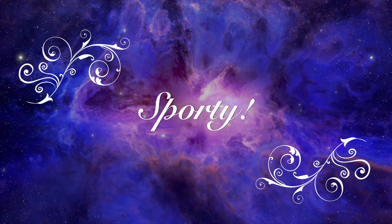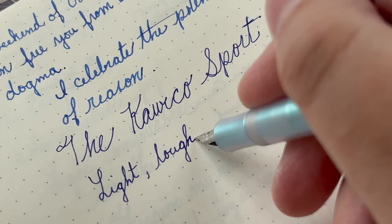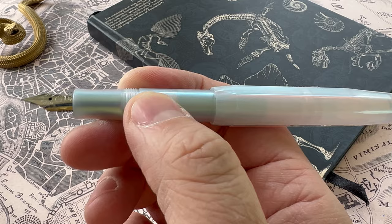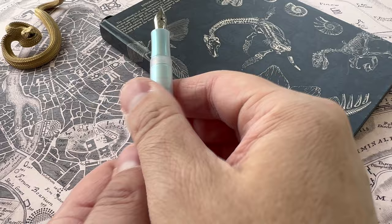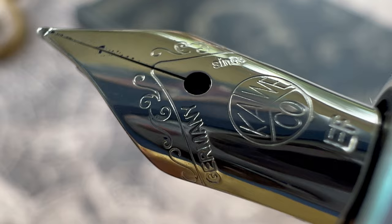My third choice is a pen that appears on a lot of my lists, and for good reason. It is particularly appropriate for back to school because it's usually under $30. I'm speaking of the Kaweco Sport in the plastic version. It is a lovely light pen that, when closed, is almost like an armored insect protecting that nib. Then you unscrew it easily into a full-size pen that is light and balanced.